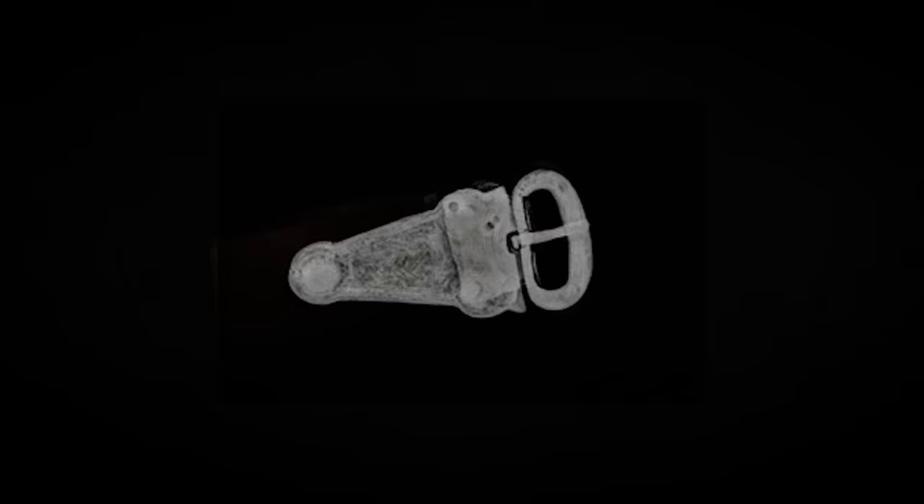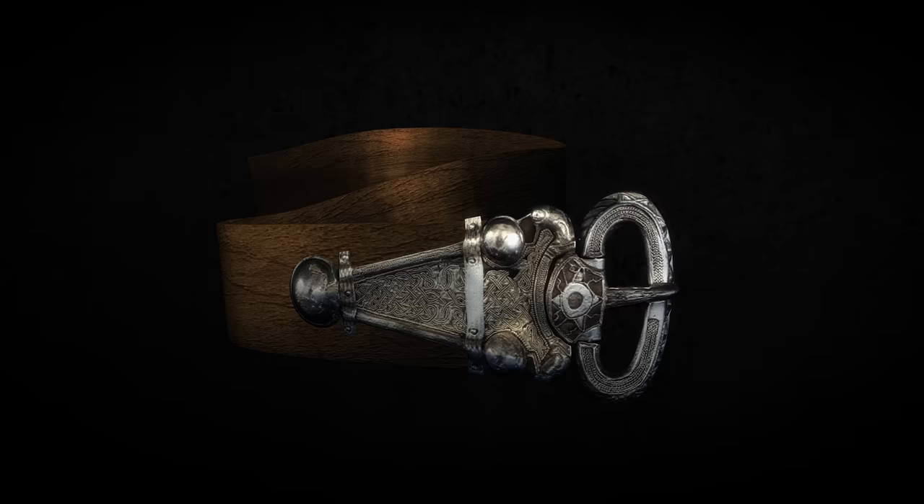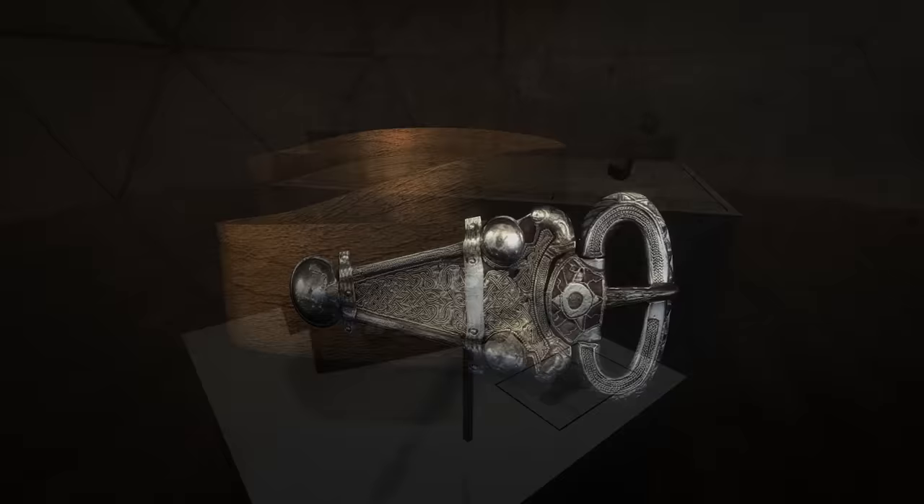The buckle is one for the virtual museum — it shows that the Windfarthing woman wasn't just placed into a cemetery of ordinary people.